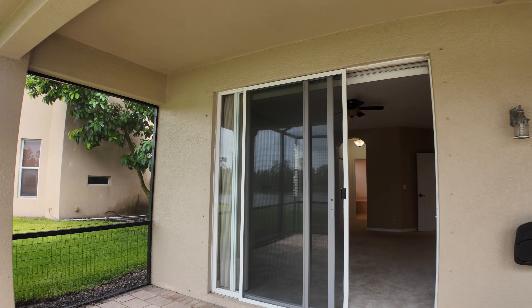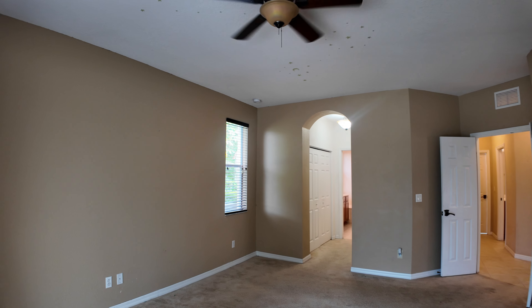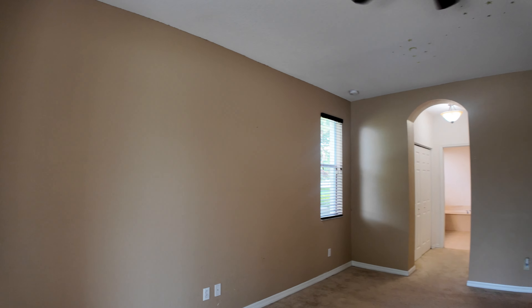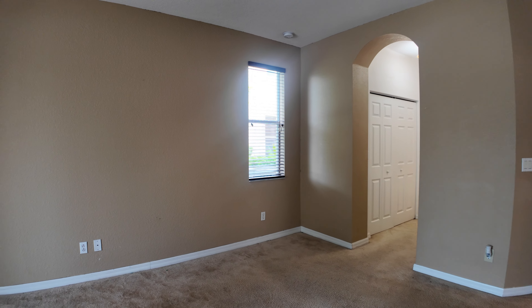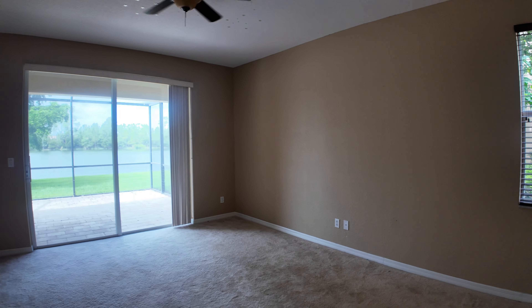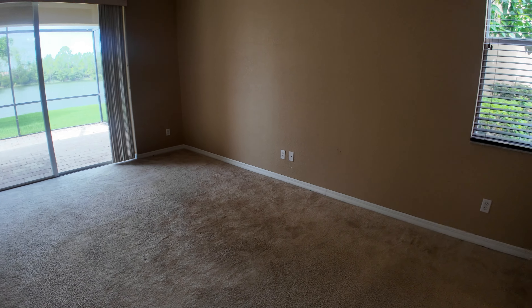Alright, let's go back inside — the big lake kind of attracted my eye so I had to go right to it. You've got a nice sized master bedroom here — plenty of room for a king-size bed and probably a reading chair. It's a good sized room with a lot of natural light from the windows and the sliders.